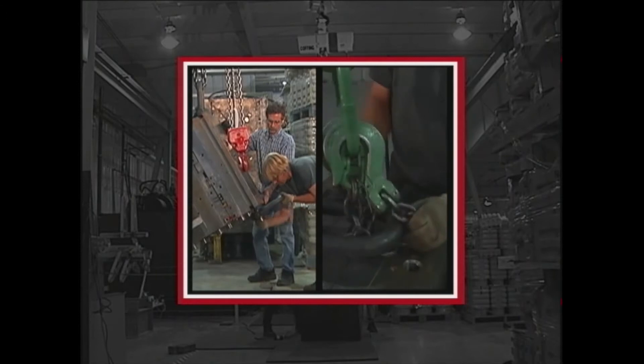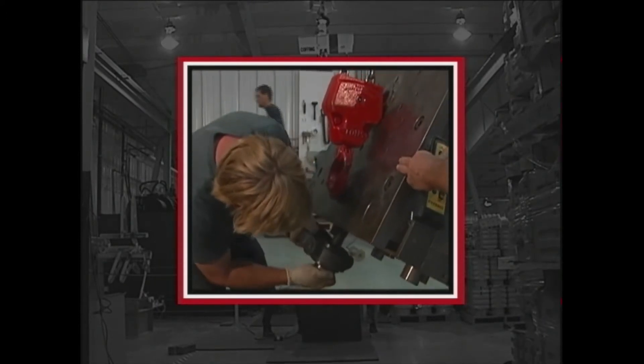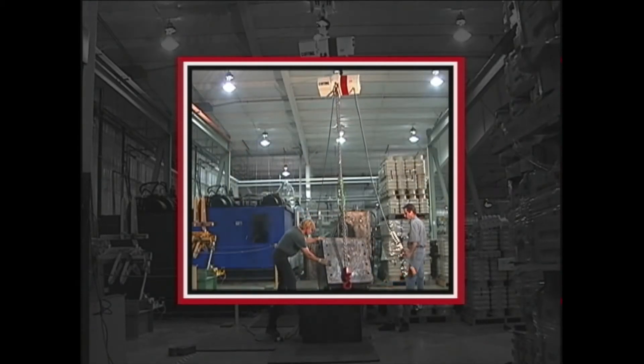Coffing Hoist in Wadesboro, North Carolina is well known in the industry for producing the widest range of high performance lifting products to meet our customers' lifting, pulling, and rigging applications.